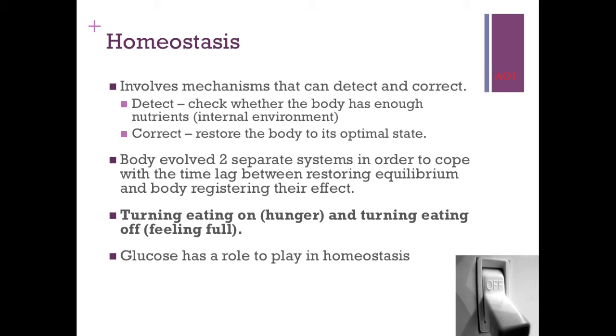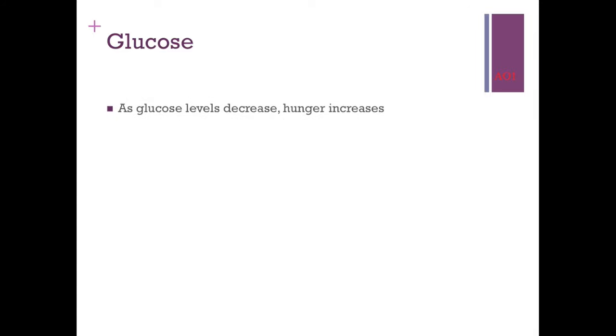The first thing with a role to play is glucose, which acts as the catalyst and motivator in the body for homeostasis — feeling full or feeling hungry. Glucose is basically blood sugar. If you've got low blood sugar, you're going to be hungry: decreased glucose levels increase hunger. High glucose levels decrease hunger. That's the basic idea we start from.